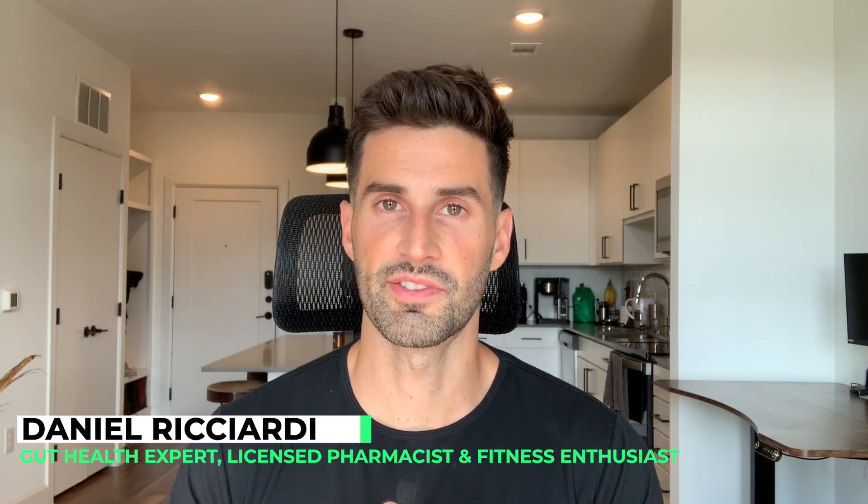What's up and welcome to the video. I'm Dr. Daniel Ricciardi, gut health expert, licensed pharmacist, fitness enthusiast, and creator of SIBO Shortcut.